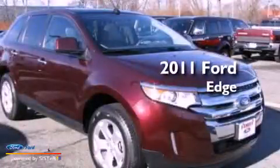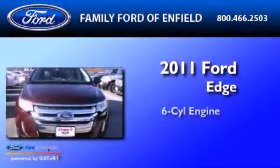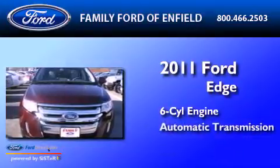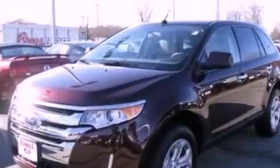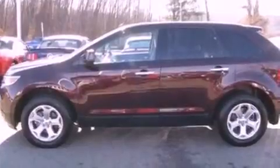This is a 2011 Ford Edge. It has a six-cylinder engine and an automatic transmission. Its top features include a low-tire pressure indicator, 100% commercial-free Sirius satellite radio, big 18-inch wheels, and traction control and stability control systems.